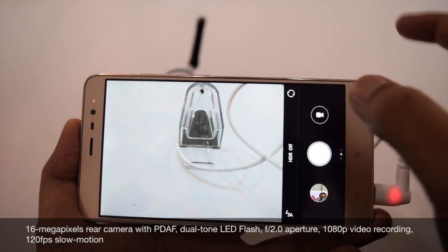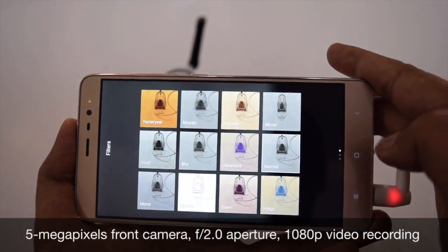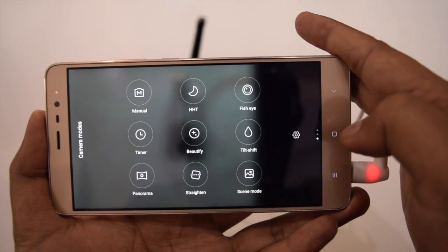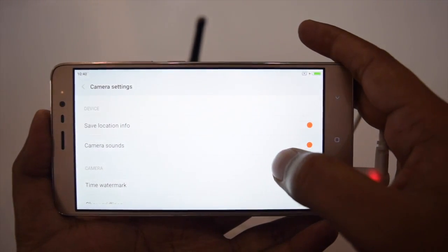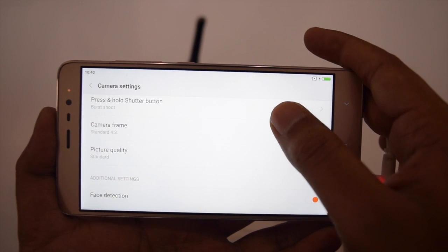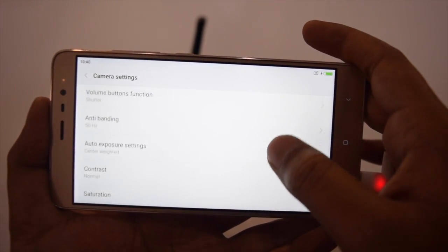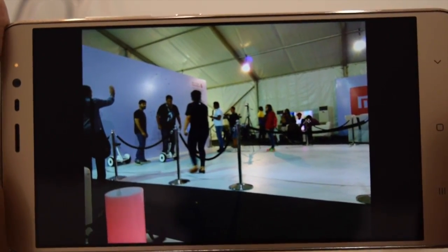It features a 16MP rear camera with phase detection autofocus for focusing in just 0.1 seconds. Dual tone dual LED flash and a 5MP front camera are also there. There are many camera modes and a few camera effects. You can open the camera settings to customize different things, change picture quality, and adjust various options.